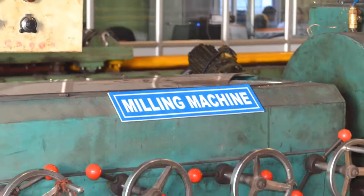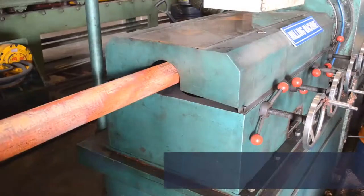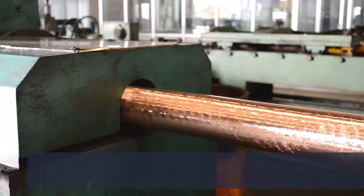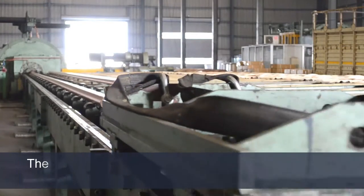This is a milling machine. The mother tube from the furnace may contain superficial substances, imperfections, and oxidation. Here the surface milling is done and material is reduced by two millimeters. This is a rolling machine — the outside diameter is reduced to 50 x 45 millimeters.